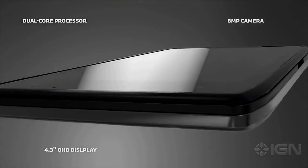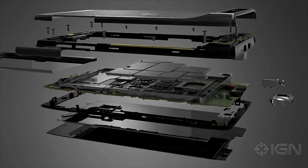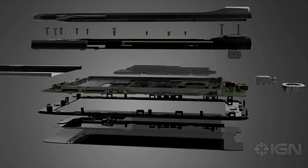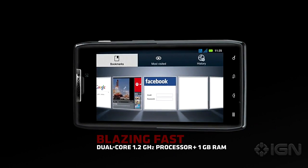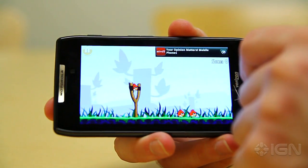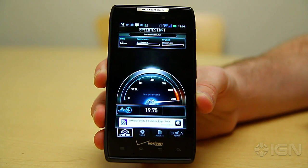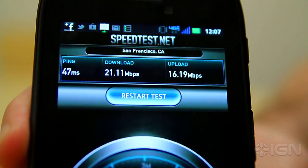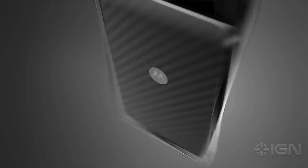The real selling point of the Droid Razr is its speed. With a 1.2 gigahertz dual-core processor and connectivity to Verizon's 4G LTE network, it handles apps, games, and web content with incredible speed. Apps load almost instantaneously, it runs graphically-intensive games with ease, and data transfer rates are fantastic. While testing in San Francisco, I was able to get download speeds of up to 27 megabits per second — better than most broadband cable networks. Call quality is also fantastic, and I never experienced a single dropped connection.